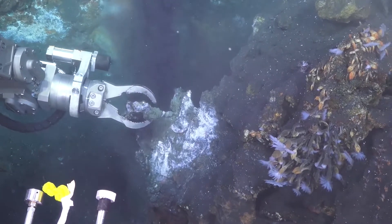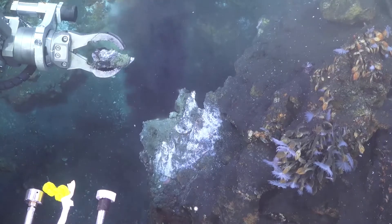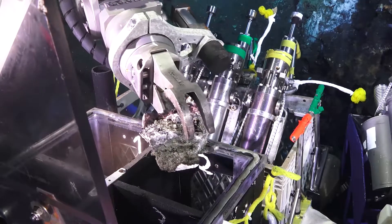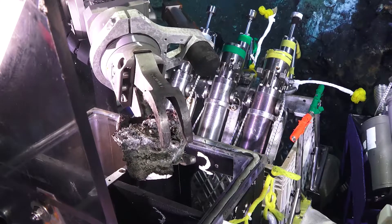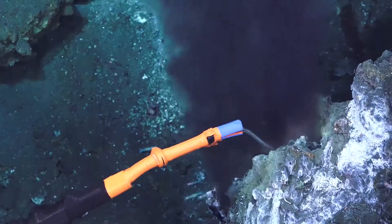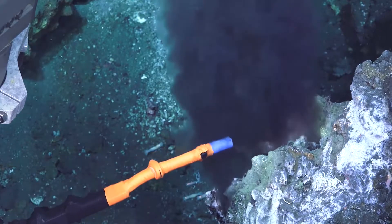We sample one of these chimneys to find out what the geochemical composition is, and also we can have a look at how long these systems have been active and what was the evolution of these systems. So it gives us really valuable information about the longevity and the composition of these hydrothermal vent fields. We deploy a temperature probe in order to see how hot these fluids are, which is also quite important to know.